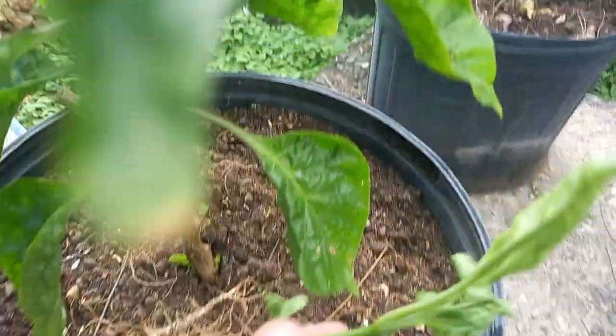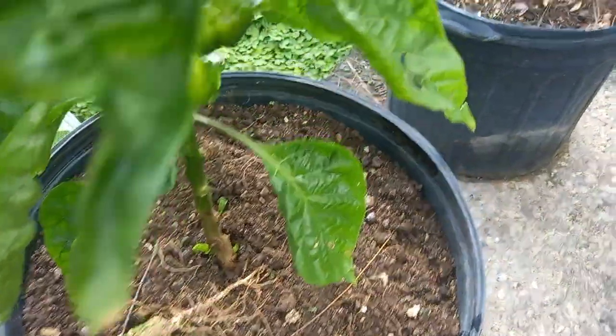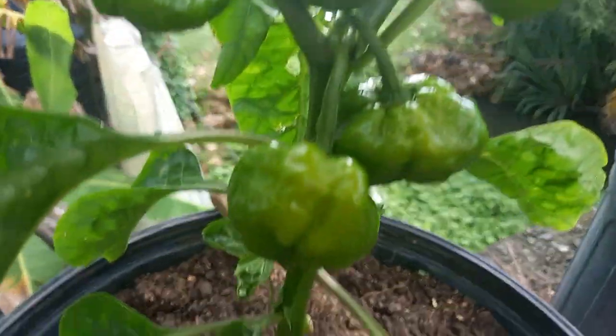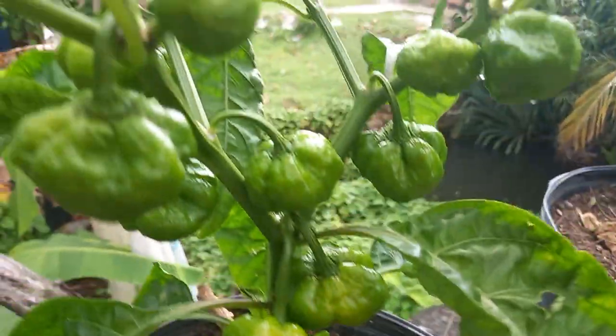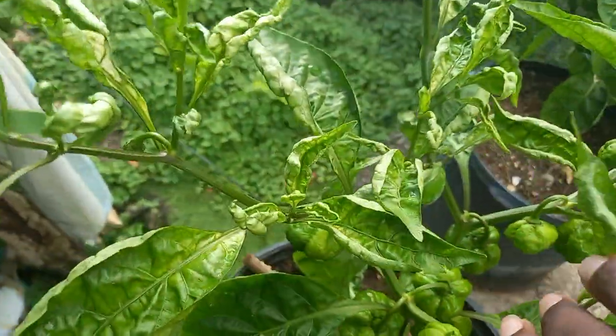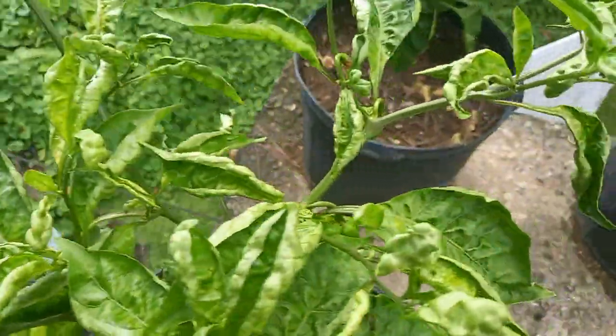I don't need these branches to be growing up, so I do some lollipopping — I just take it off. Looking beautiful right through, looking so wonderful.